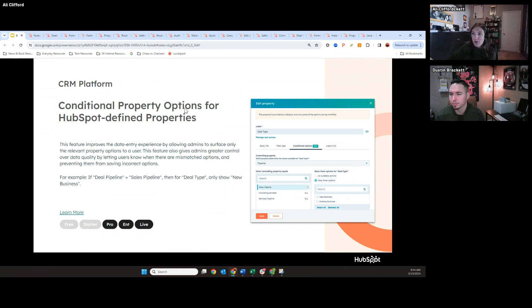For example, if someone fills out the deal pipeline field as any of sales, then for the deal type field only show new business. If the deal pipeline is any of e-commerce, then the deal type field would only show orders. So basically the options and values of one field change based off the answers of another.